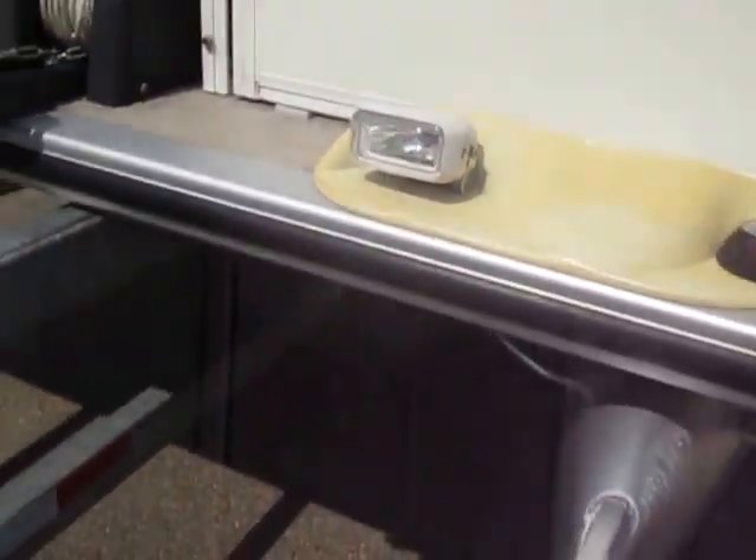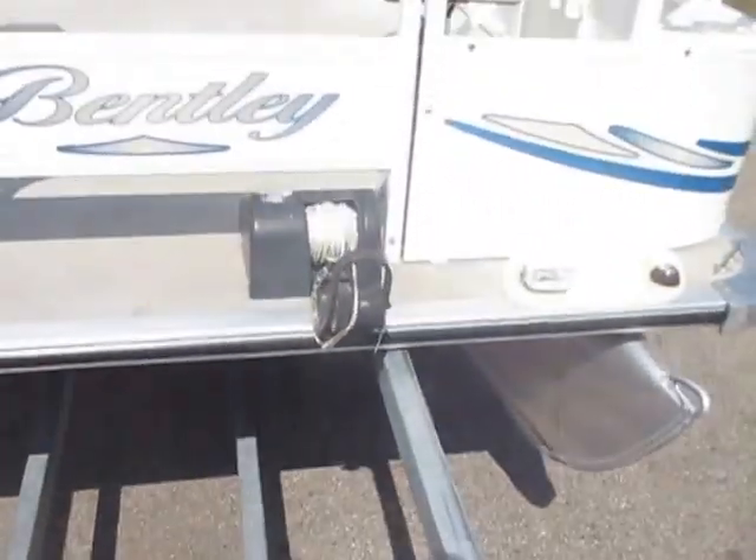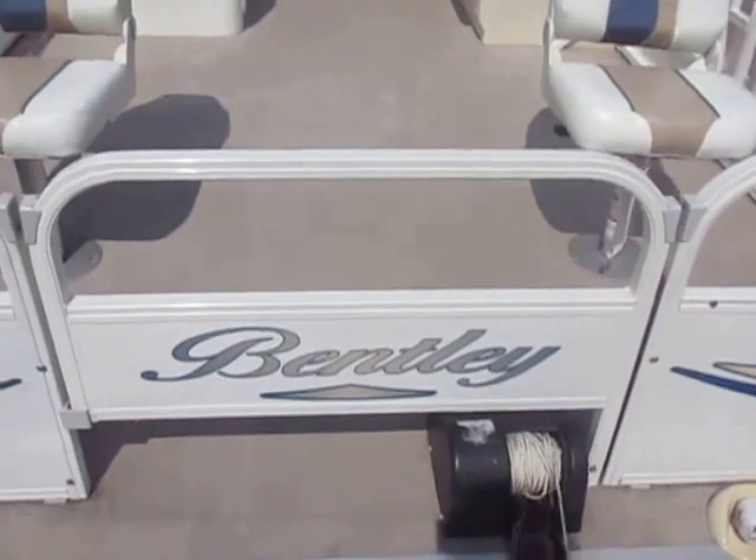It has docking and navigation lights, and a bow entry and exit door.